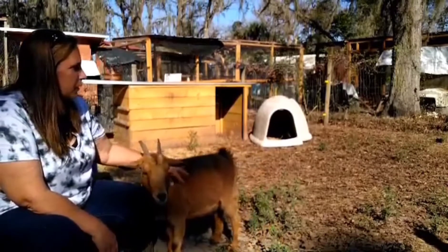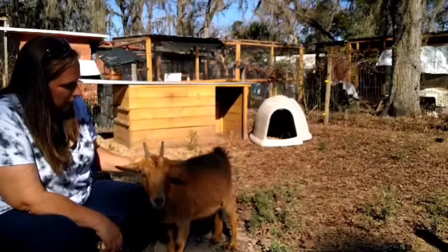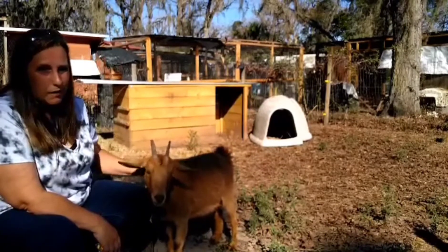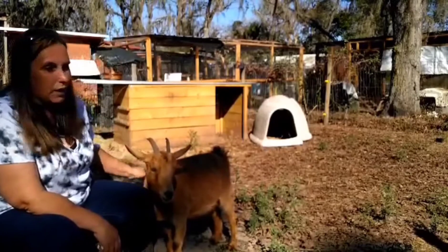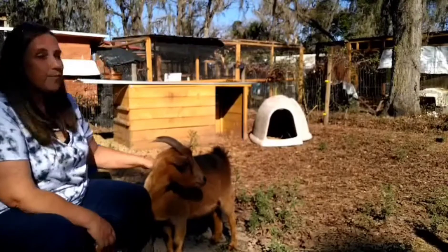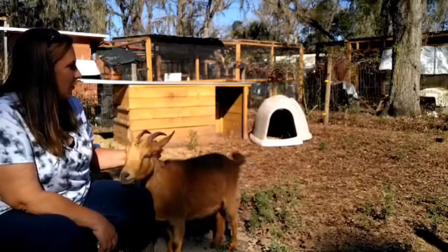These guys over here seem to be a lot calmer. This is Macy — she is the calmest and most docile one in here. The other ones are doing their thing. I don't think you can see Sadie; she's over there.